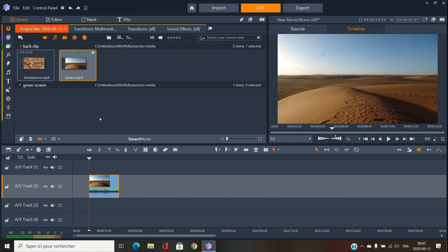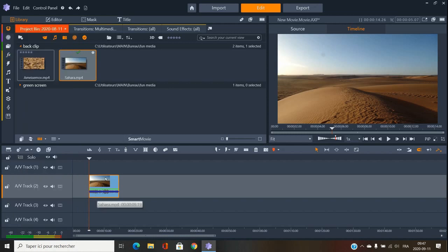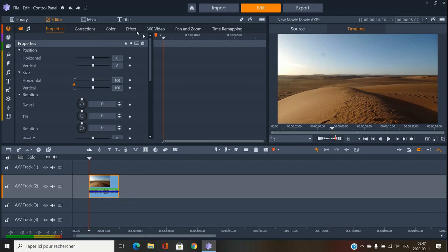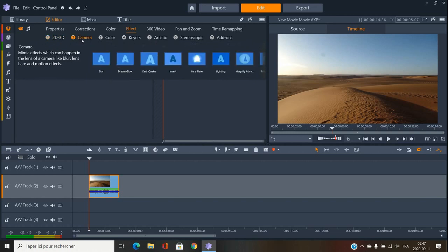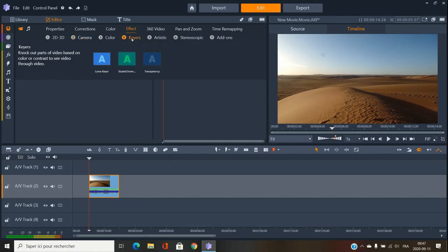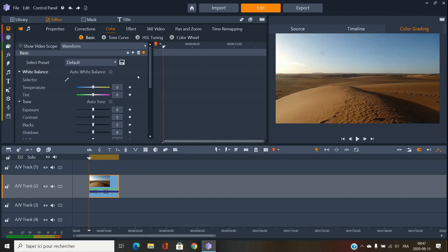Now here comes the fun part — the editing. All of the effects are here, and if you double-click on a clip you get all the effects. You have correction, 2D and 3D effects, all the common stuff you see in good software. There's more too — the green screen tool is really, really easy to use.